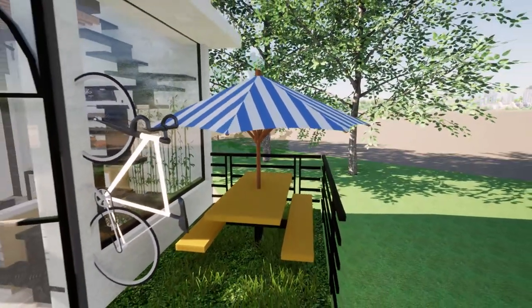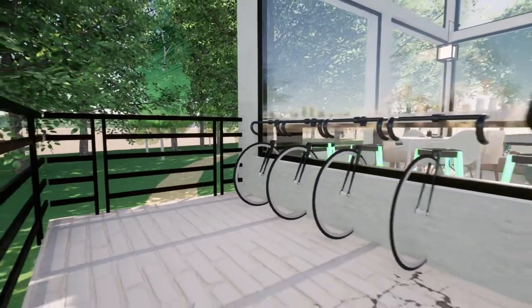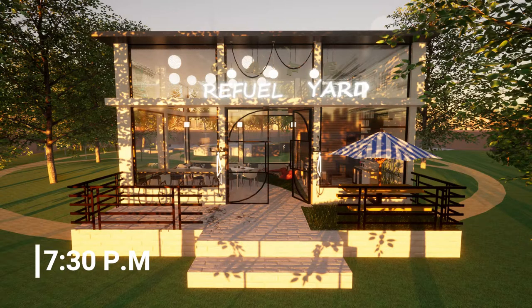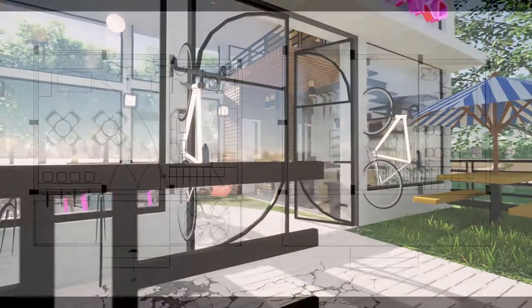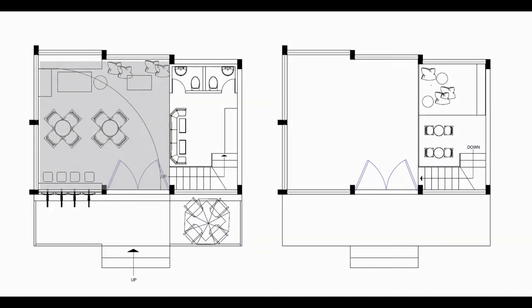The entire cafeteria encircles the idea of bringing nature elements from outdoors into your indoor space. The cafeteria is basically zoned into four spaces: an outdoor space, the main indoor seating area, a reading library, and service and refreshments zones. It has a double height with a mezzanine, and the staircase leading to the mezzanine also has a special activity area.